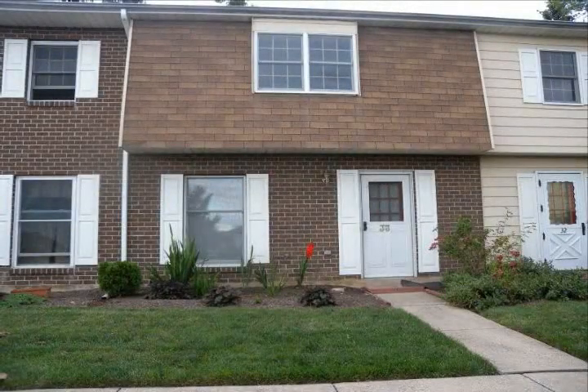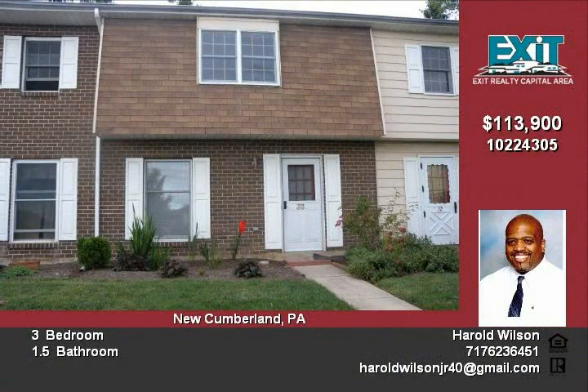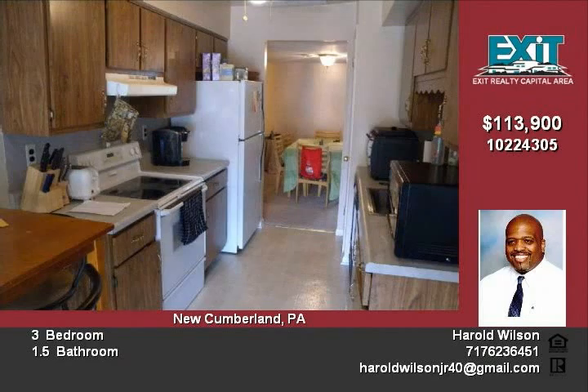Check the price — yes, that is correct. This 3-bedroom, 1.5 bath townhome is not a short sale or bank owned, just a very motivated seller who wants this sold yesterday.